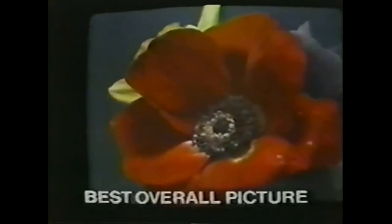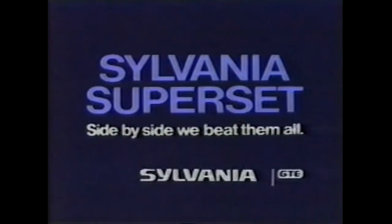The major difference — Sylvania beats RCA. Take a look at this — Sylvania beats Venus. Sylvania beats Sony and GE and Sears. That's right. Recently, over 1,000 people saw six unidentified 19-inch color pictures side by side. Then they picked the best overall picture, and the clear winner was the Sylvania superset. So get the picture that beat them all. The Sylvania superset — side by side, we beat them all.